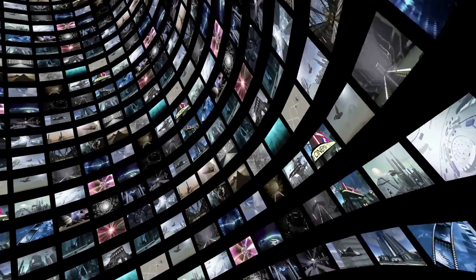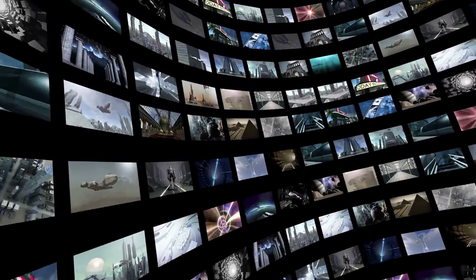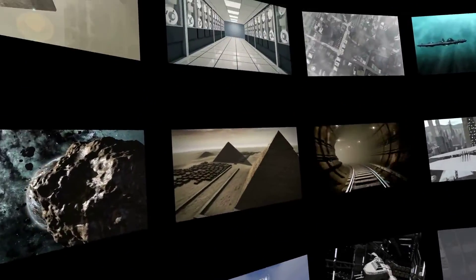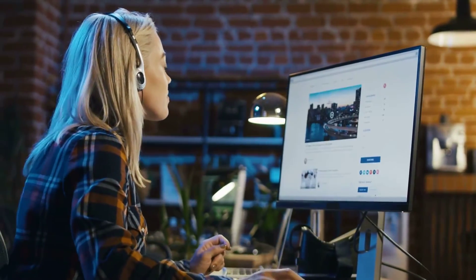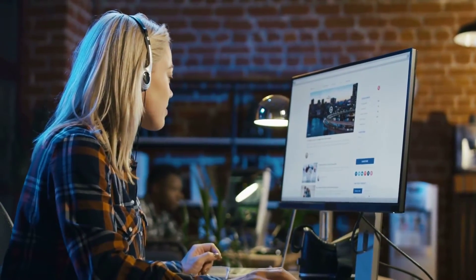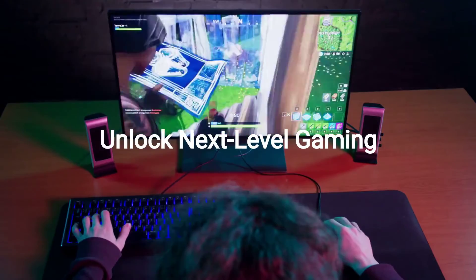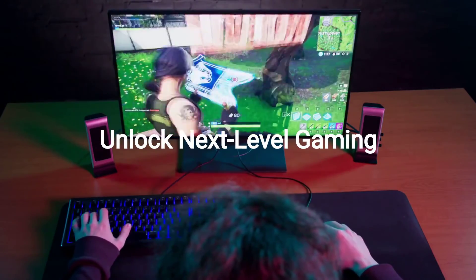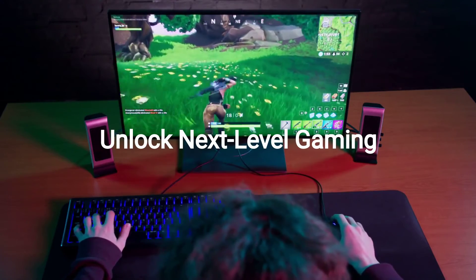Dive deep into immersive gameplay with the MSI G27C4-E3's curved design, bringing every corner of your virtual worlds closer to reality. The MSI G27C4-E3 Gaming Monitor redefines your gaming reality, offering unmatched clarity and fluid motion for a truly immersive experience. Experience unparalleled depth and precision with the MSI G27C4-E3, designed to transform your gaming into an epic adventure.